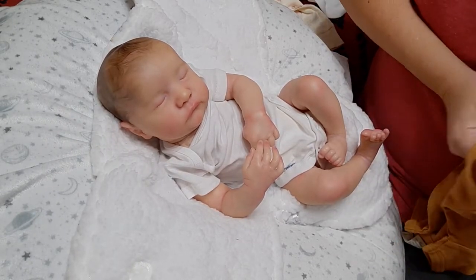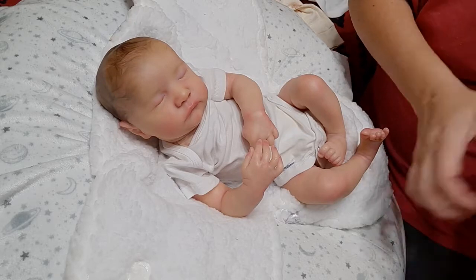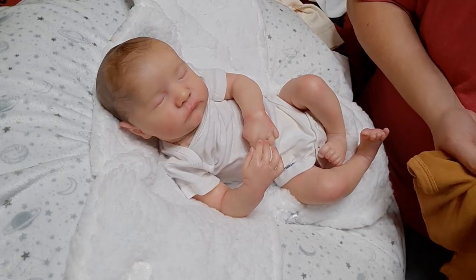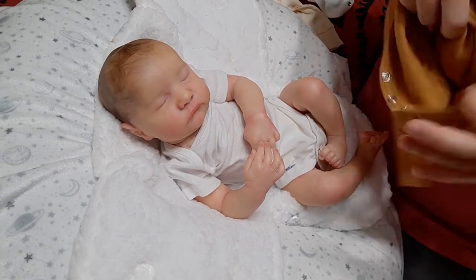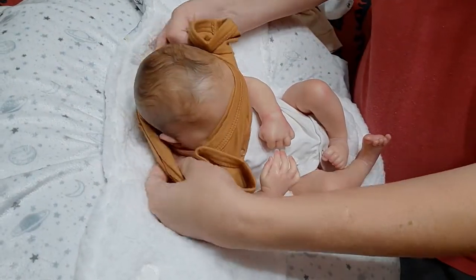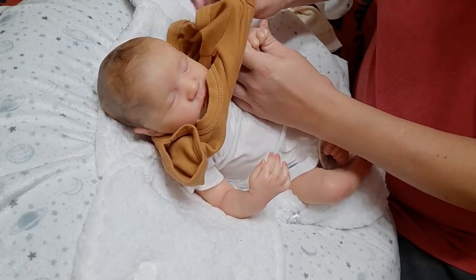She said he's practically new — she was the second person to have him, and the first person only had him for a couple of weeks. But still, that's wear and tear. The more you change the doll, the traveling, packing them up in boxes, shipping them — that's all wear and tear on the doll. So I just thanked her and said I was going to pass. Then I was telling my friend about it.